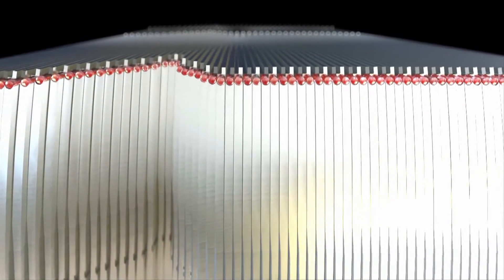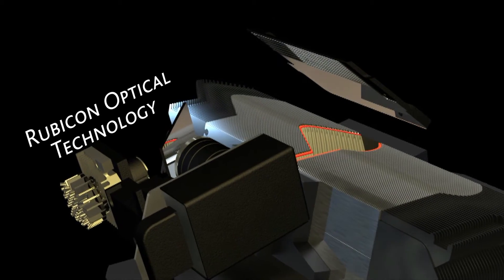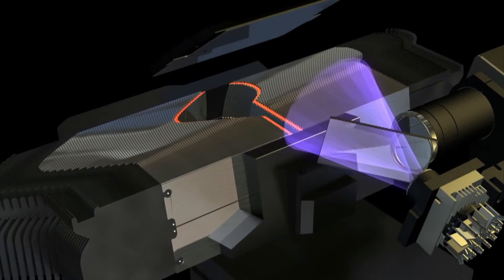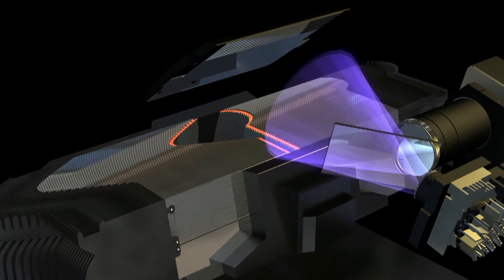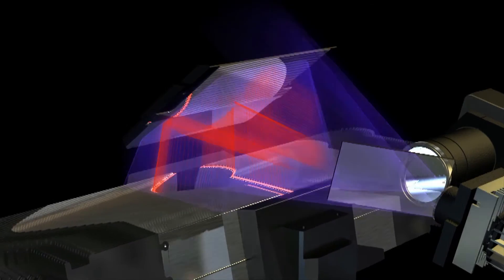The Rubicon optical technology — the technology used to position the leaves — essentially uses industrial grade rubies which fluoresce under UV light. This infrared fluorescence is then detected by a camera which allows us to position these leaves to sub-millimeter accuracy.